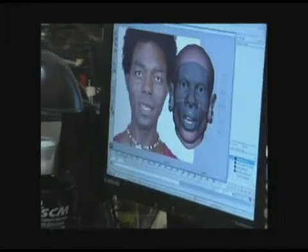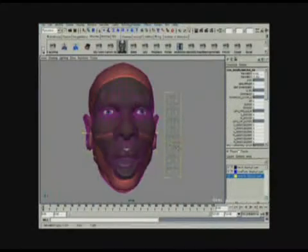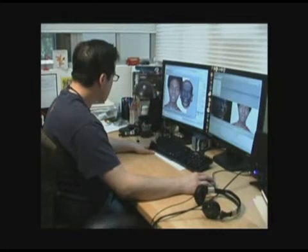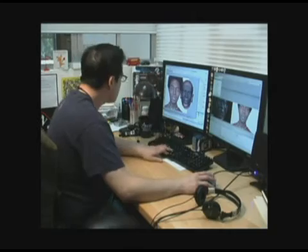Today, animation still requires substantial time and resources. But it won't be long before actors will be able to perform complex animated characters in real time.